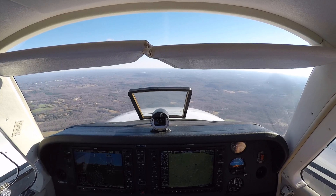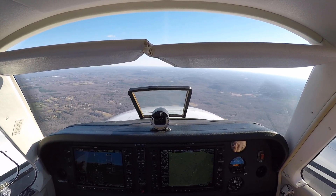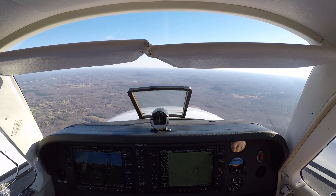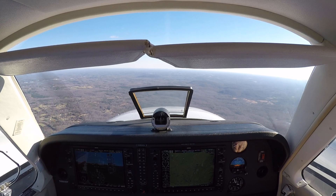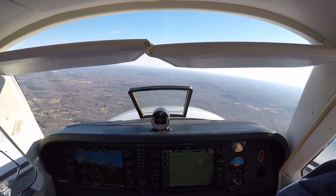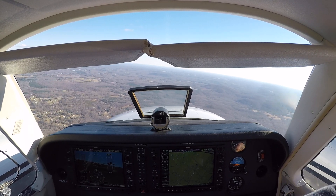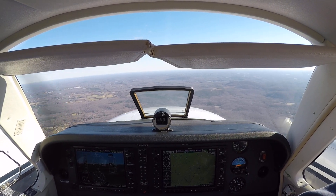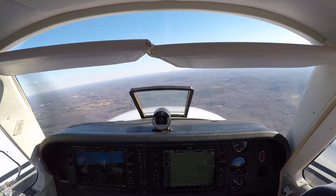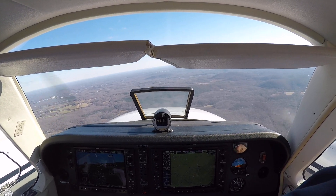Traffic. Yeah, 300 below or above, it looks like. Traffic in sight for 3 Delta Delta, no conflict. Thank you sir. Proceed on course to Asheboro — no other traffic is observed between you and Asheboro Airport.